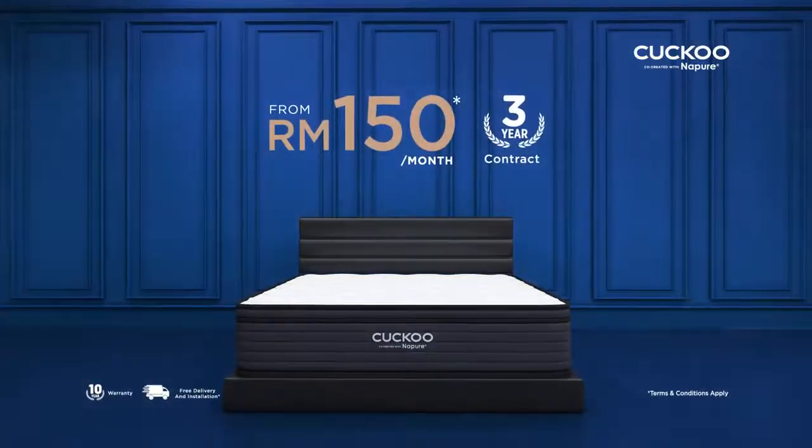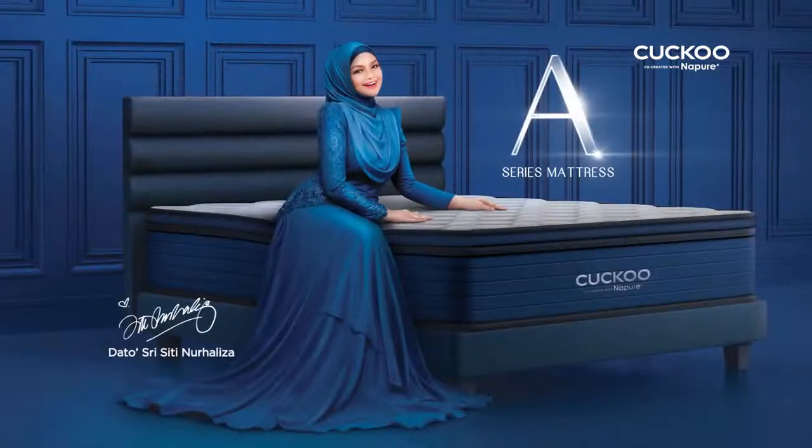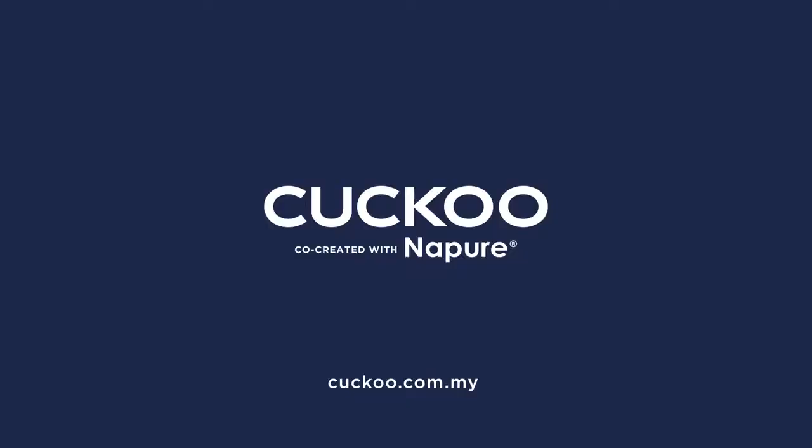Rent a brand new A-Series Mattress today. I choose the Cuckoo A-Series Mattress.